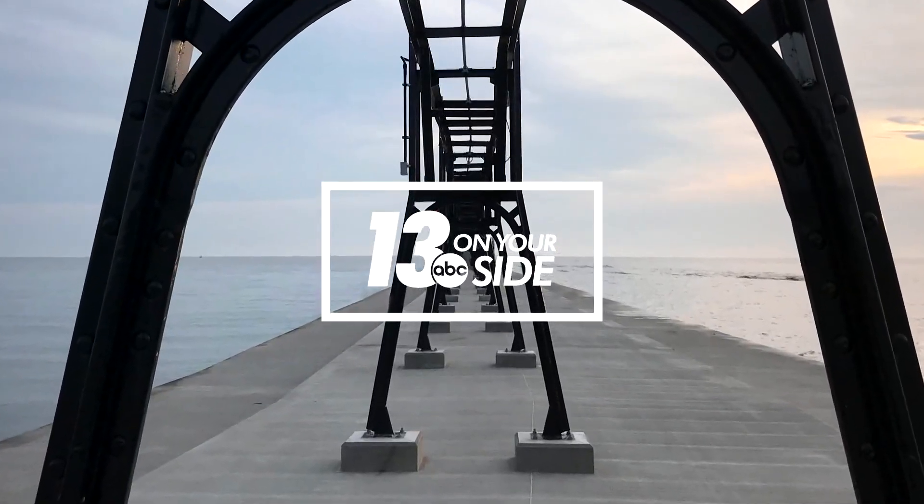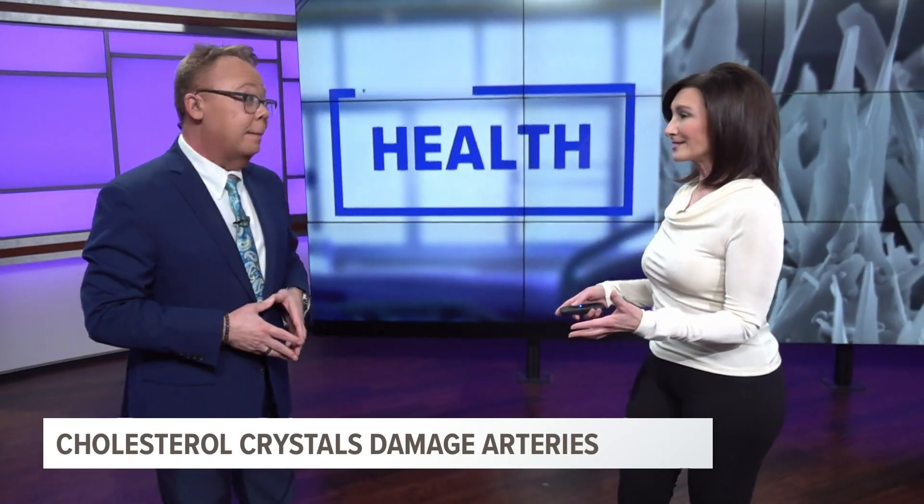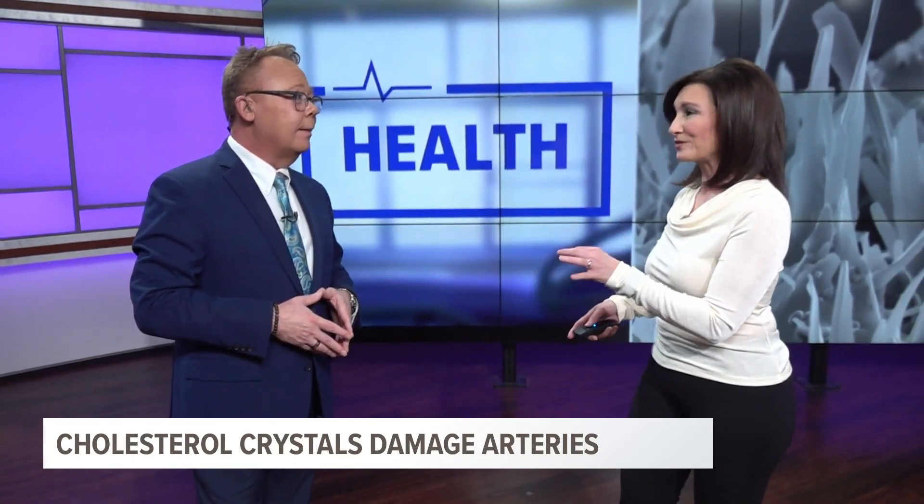You're watching 13 On Your Side. You know, Kirk, as a health reporter, I get to see some pretty interesting things. I found one that I really want to show to you.